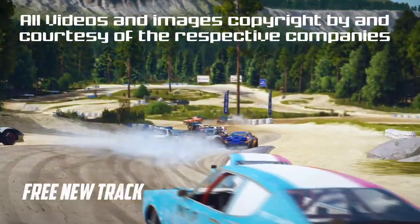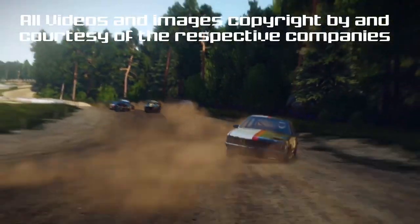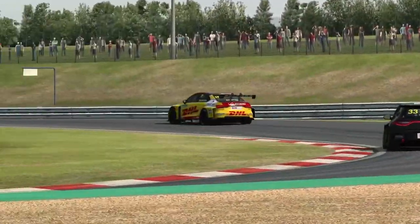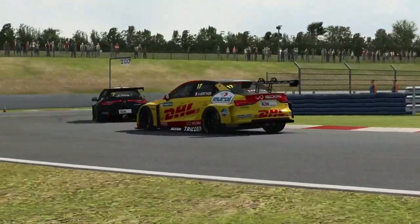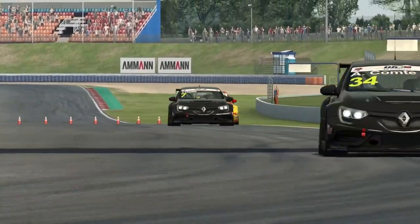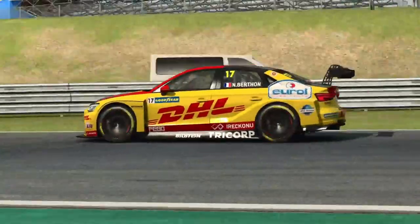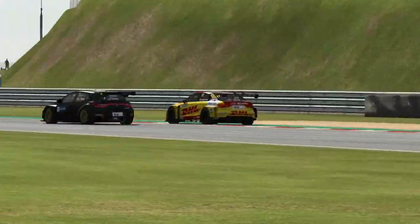Wreckfest surprised us this week with a new track, Torsdalen Circuit, which was released together with a new tournament called Racing Legends. The team at Bugbear have dedicated the track to mod maker Thor Ole Lerbeck, who seems to have had a hand in the making of the track. Thor, we salute you — mod makers are just awesome. With the new tournament come also new rewards.